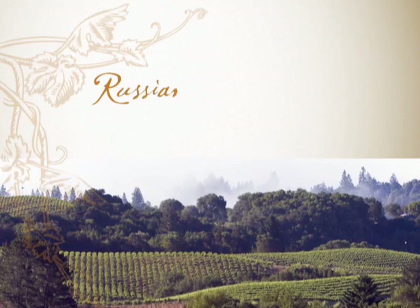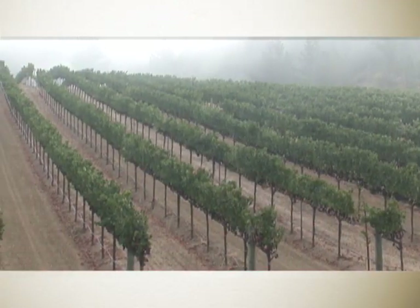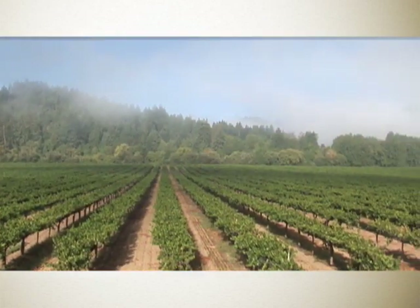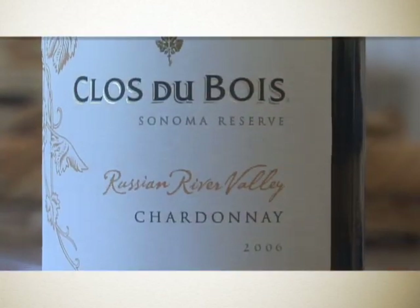The influence of the coastal fog on the climate in the Russian River is very dramatic. Russian River Chardonnay — it's a heaven for Chardonnay. What you have in this condition is a very slow ripening of the Chardonnay, and it's the slow ripening and the cool conditions that give you the vibrant fruit flavors and the very high acidity level, which I think is very important in making Sonoma Reserve style Chardonnay.